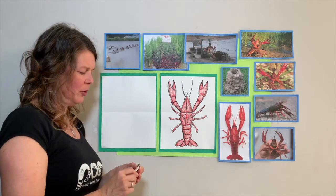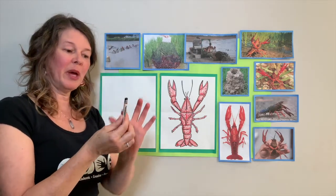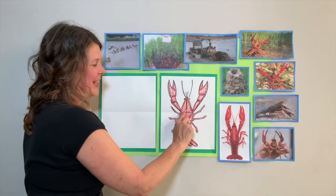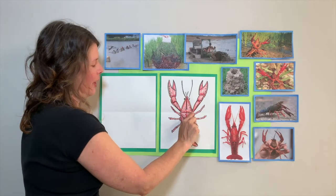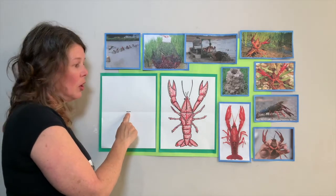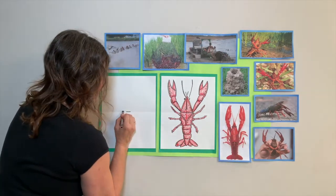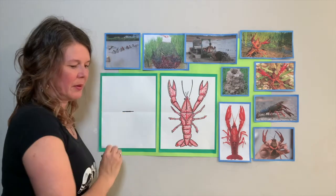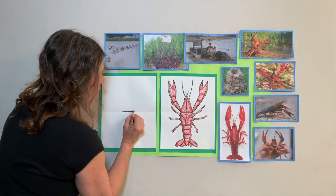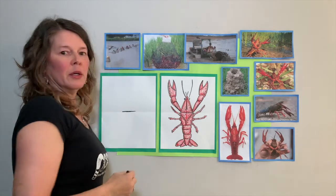Sometimes I peel the paper off my crayon because I use my black crayon a lot. I like to keep the paper on it so my fingers have something to hold on to. We're going to make a horizontal line in the very middle of our paper. This line is going to determine the width of our crawfish's body, so let's make sure it's nice and wide.